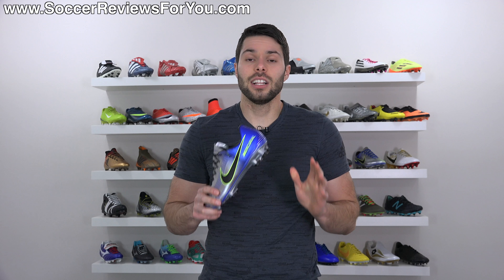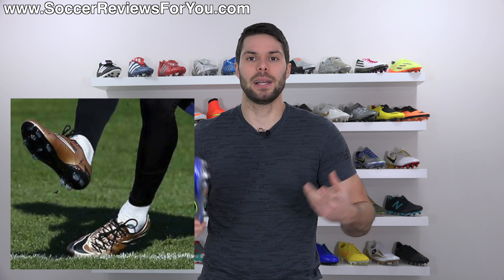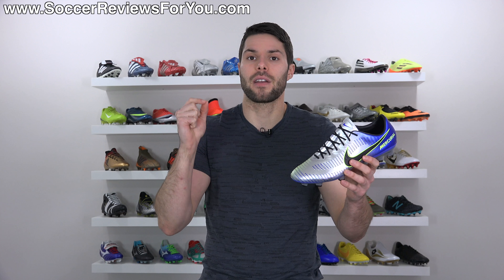Neymar is a Nike endorsed athlete and has worn Nike pretty much his entire professional career. Before switching into Mercurials, he was wearing the Hypervenom, until he decided he much preferred the feel of Mercurials. Nike was actually producing a heavily modified variation of the Hypervenom that was basically a Mercurial with Hypervenom branding, which he wore for quite some time before they eventually switched him back into Mercurials. He then started wearing Vapor 11s, which looked to be pretty much the same as stock — custom fitted to his foot, but otherwise very similar.